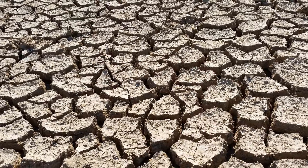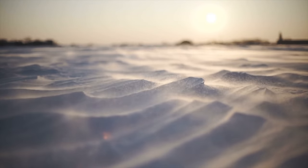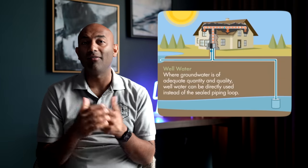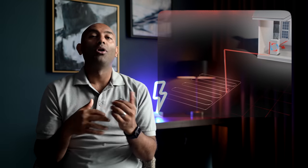Heat pumps work based on thermodynamic principles — heat always moves from high temperatures to lower temperatures. Geothermal heat pumps come in a few varieties: open loop systems, which do not recirculate the water but instead deposit it into a drain after use, or closed loop systems, which circulate a mixture of antifreeze and water. We're not going to dive into the different varieties here, but my friend Matt Farrell over on his channel Undecided has an awesome video you can check out.